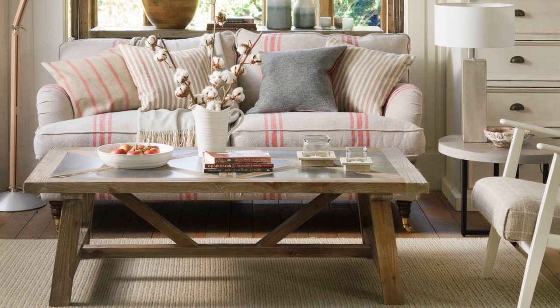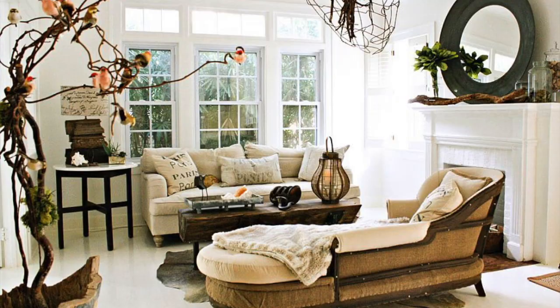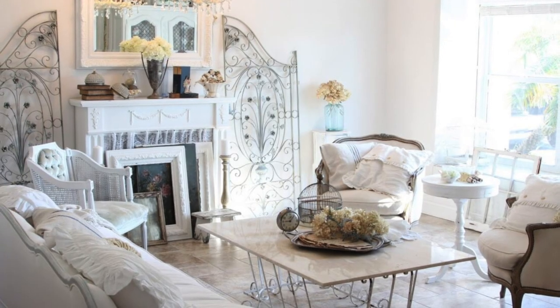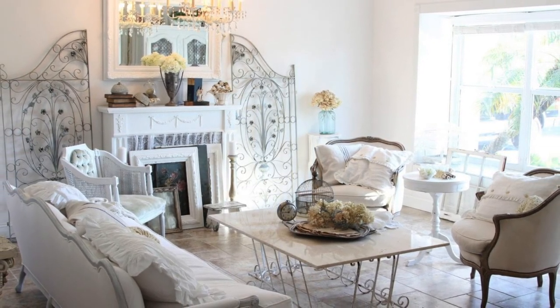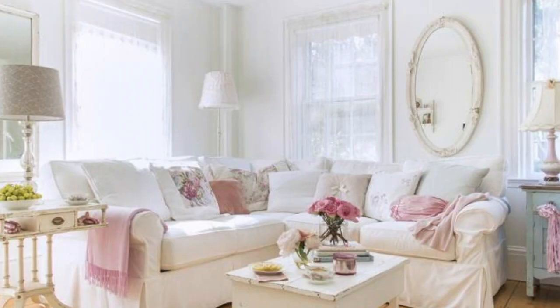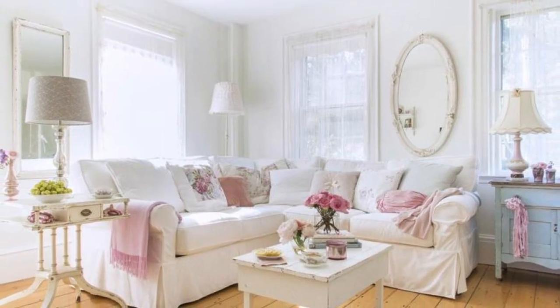Let's talk about a few ways shabby chic decor may not be for you. If you are a lover of clean lines and a really pristine home decor style, shabby chic may not be for you. If you don't like a lot of the frills and pomp and circumstance of a room, shabby chic may not be for you. If you love really bold colors, straight black, or a dark and moody style, once again, shabby chic may not be for you.